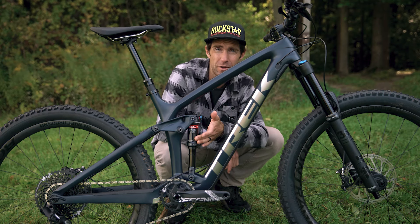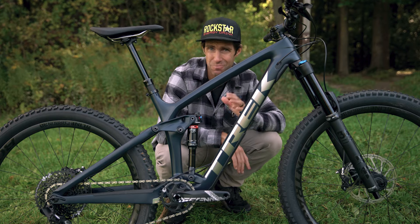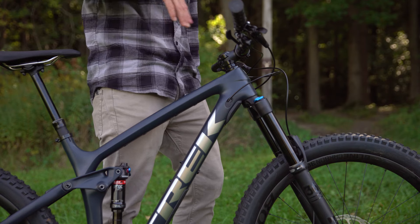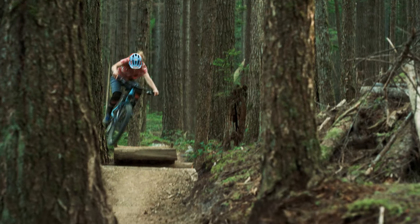You get 150 millimeters of travel in the rear and a longer 160 millimeter fork. That's more travel than most trail bikes, so it's really forgiving on rough sections and bigger landings. It also has a bit slacker head angle than most trail bikes, so it's really stable on steep sections or higher speeds.